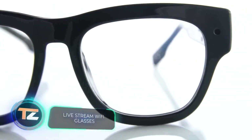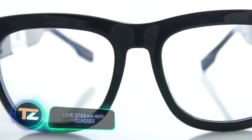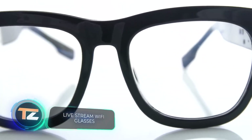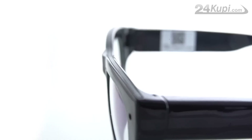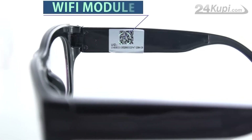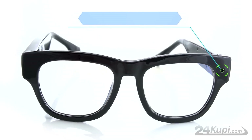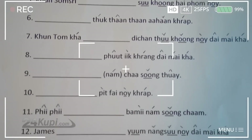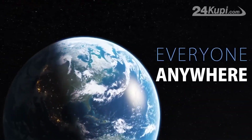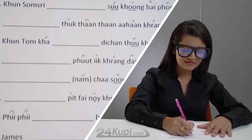The first glasses that are inconspicuous enough to hide the HD camera, the designers write. The camera not only records video, but also streams it to the internet via Wi-Fi, which can be useful if the spy needs a network of observers. His assistants can wear these glasses and easily blend in with the crowd without arousing suspicion.